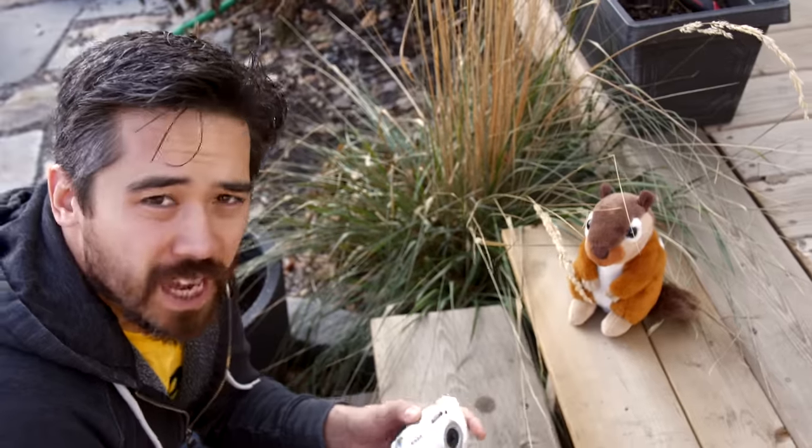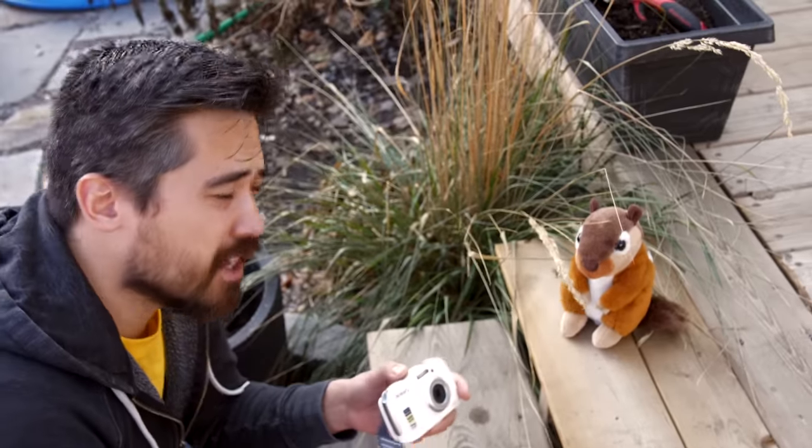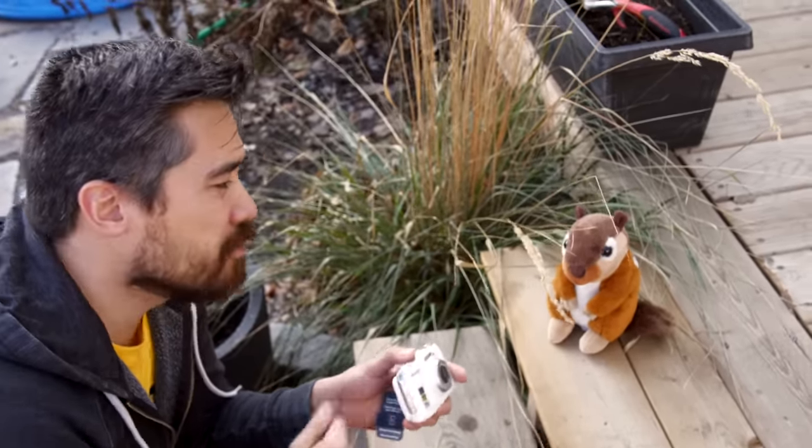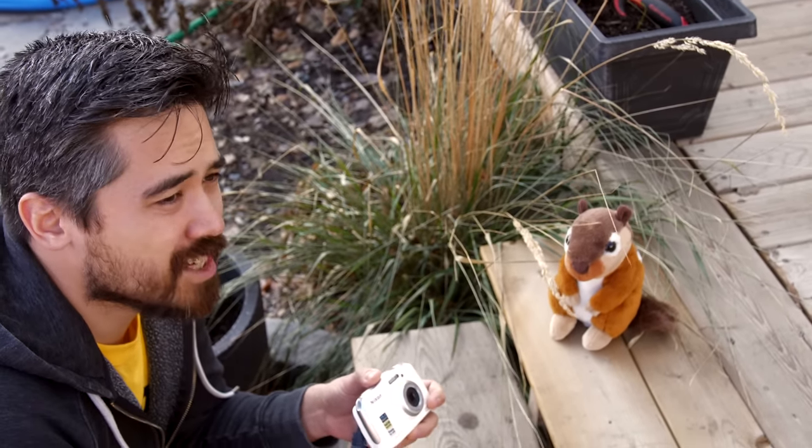This camera doesn't have any optical VR — it's only got electronic VR. So that cranks your ISO up really high. You get a fair shutter speed and it freezes your movement, but on the downside you lose quality, and that makes sad wallabies.